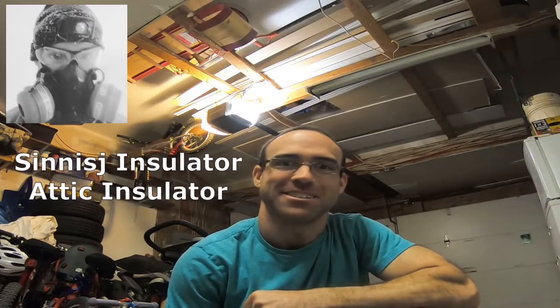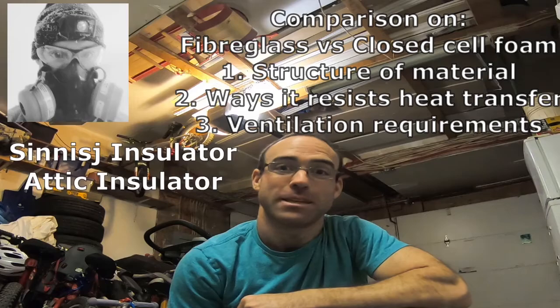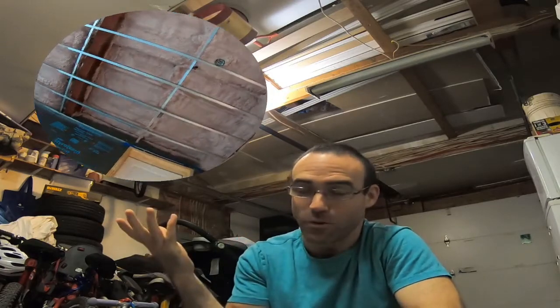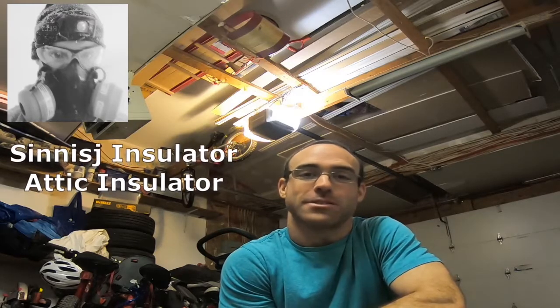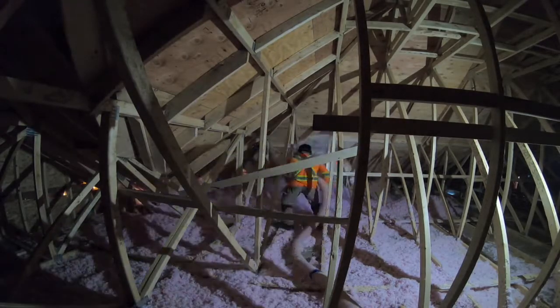Hi there, it's Josh here, your attic insulator. Today we'll be discussing the difference between fiberglass insulation blown in and closed cell foam. Now of course the obvious is that closed cell foam, as a lot of you know, is the best product and I will explain why. If you're new to this channel, welcome. I have going on four years experience doing attic insulation.